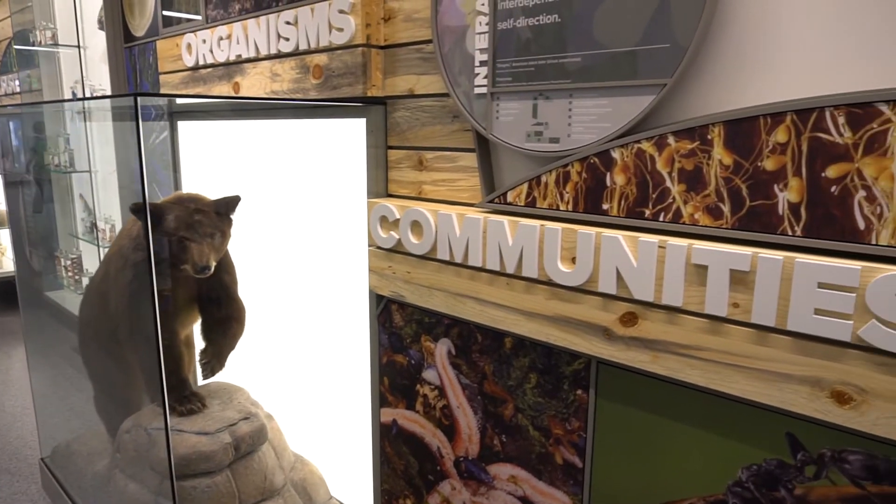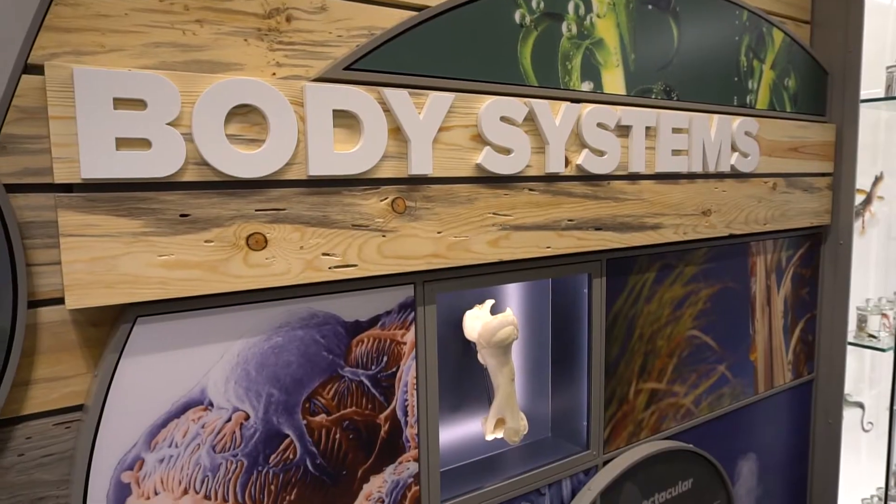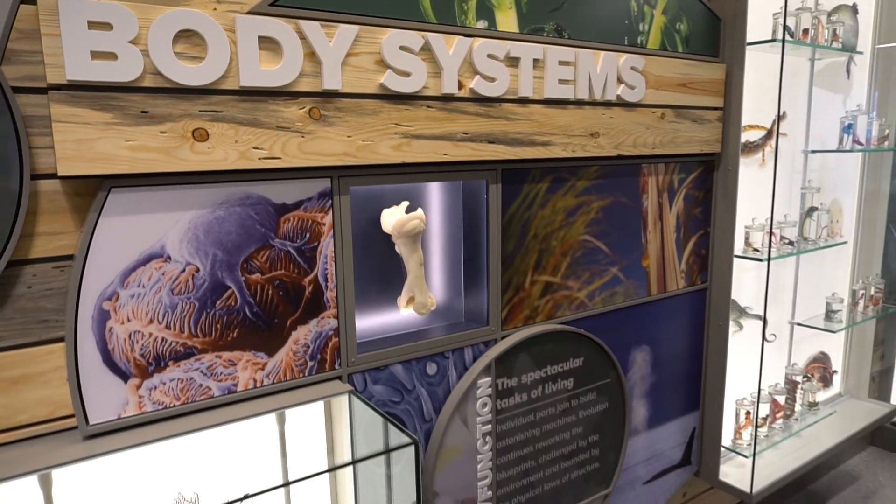A first floor that looks like a natural history museum and includes modern classrooms, seating areas for students, study rooms, and an exhibit design that's meant to do three things.